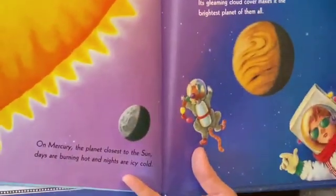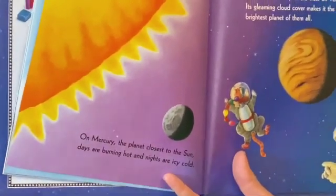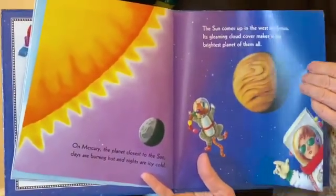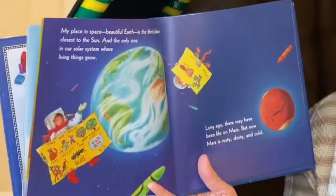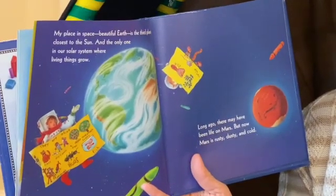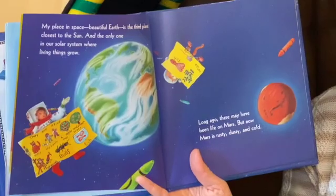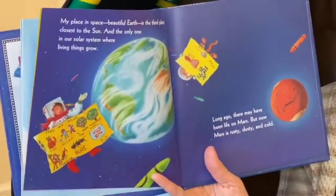On Mercury, the planet closest to the sun, days are burning hot and nights are icy cold. The sun comes up in the west on Venus — its gleaming cloud cover makes it the brightest planet of them all. My place in space, beautiful Earth, is the third planet closest to the sun, and the only one in our solar system where living things grow. Long ago, there may have been life on Mars, but now Mars is rusty, dusty, and cold.